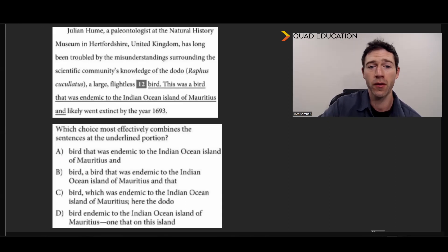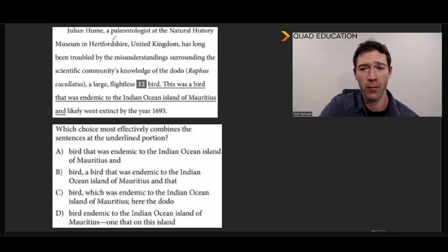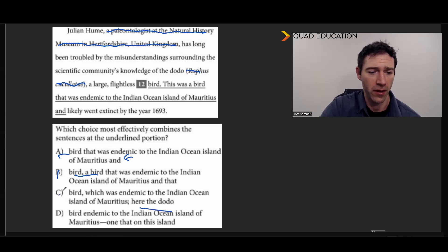Here's our next one. We've got a couple of intervening clauses to get out of the way — first, the title and location of this person, and then a small parenthetical. So this sentence reads: Julian Hume has long been troubled by the misunderstandings surrounding the scientific community's knowledge of the dodo, a large flightless bird — and then some additional information. It looks like our shortest answer is A. Let's see if that works: 'a large flightless bird that was endemic to the Indian Ocean island of Mauritius and likely went extinct by the year 1693.' Yep, that works. The other options — 'a bird' is redundant, 'which was endemic to the Indian Ocean' with 'the dodo' being redundant, and 'bird endemic to the ocean on that island' is just awkward. So once again, the shortest one works.